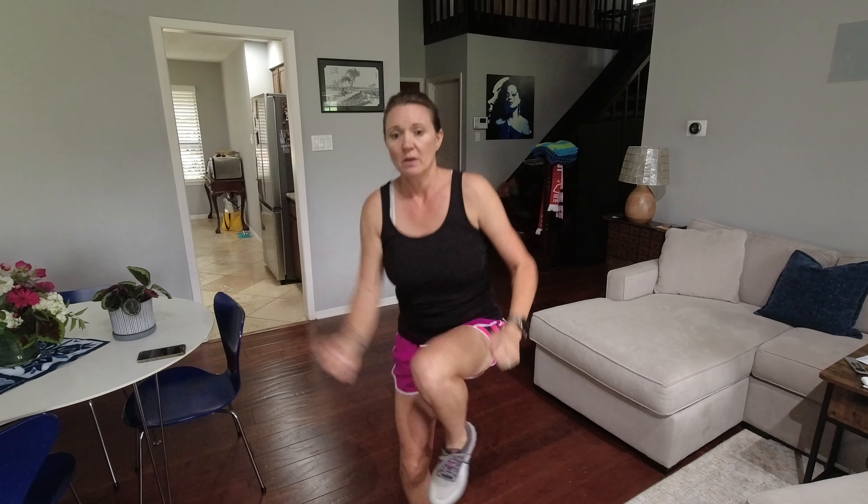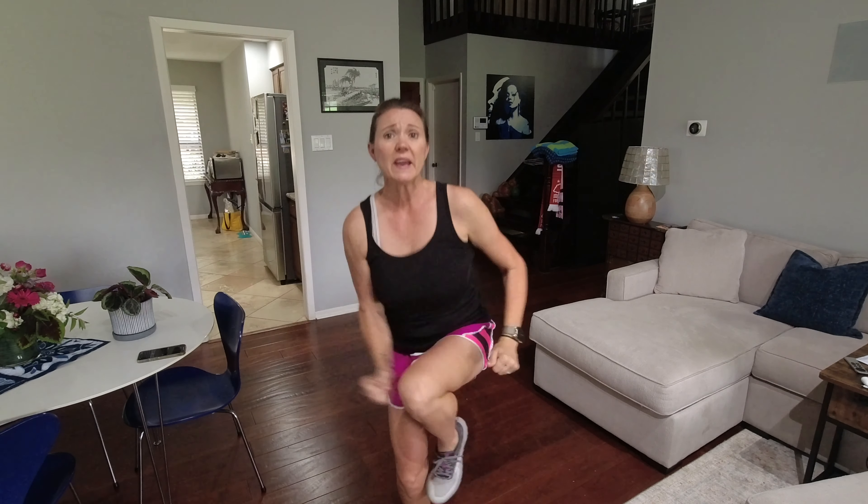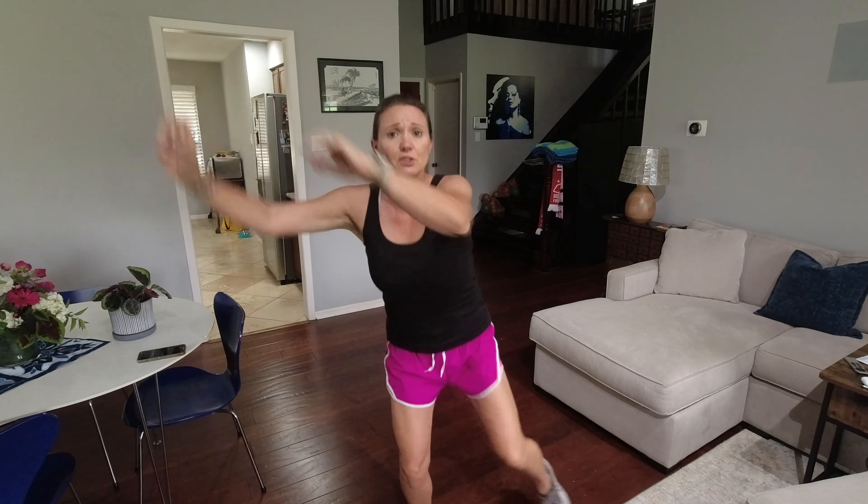My heart rate's already getting up there — starting to work up a little bit of a sweat. And look, I haven't even moved in my space. After a minute of marching in place again, you're going to do right arm to left knee. Go at your pace, do what you can. Slowly over time, you're going to build resistance. After you do this for a minute, go back to march in place.